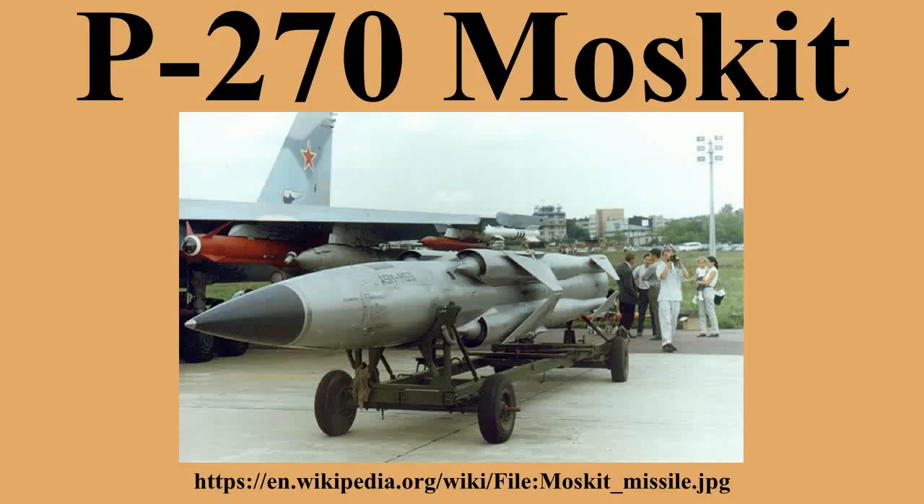The P-270 Moskit is a Russian supersonic ramjet-powered anti-ship missile. Its GRAU designation is 3M80, air-launched Kh-41, and its NATO reporting name is SS-N-22 Sunburn. The missile system was designed by the Raduga Design Bureau during the 1970s as a follow-up to the SS-N-9 Siren.